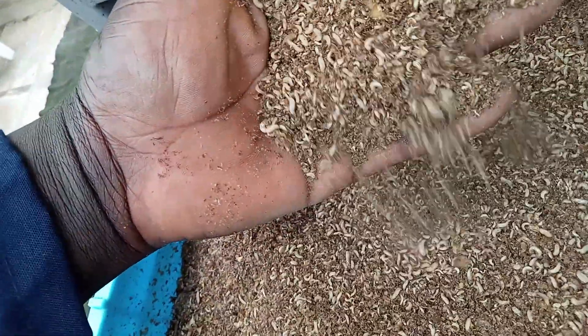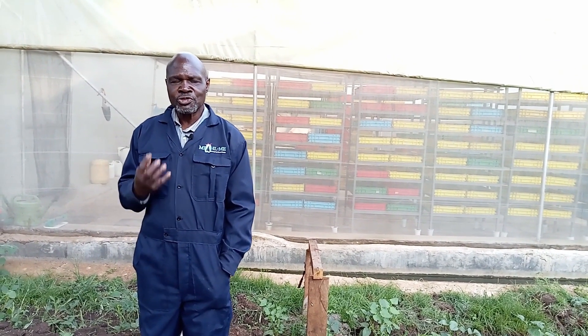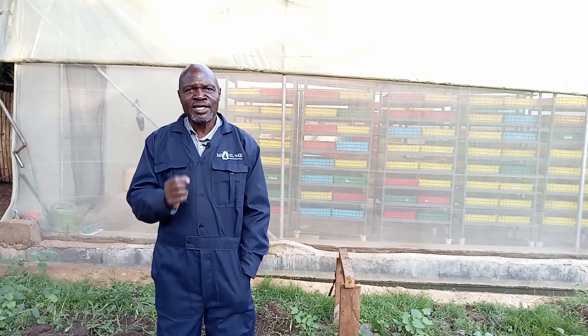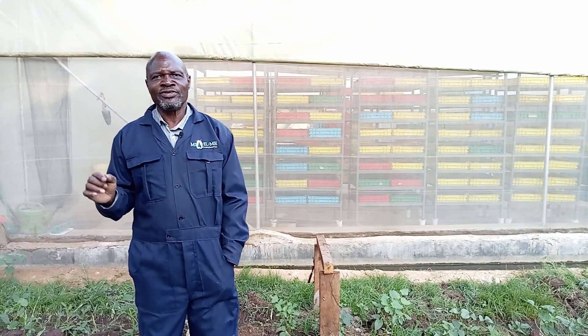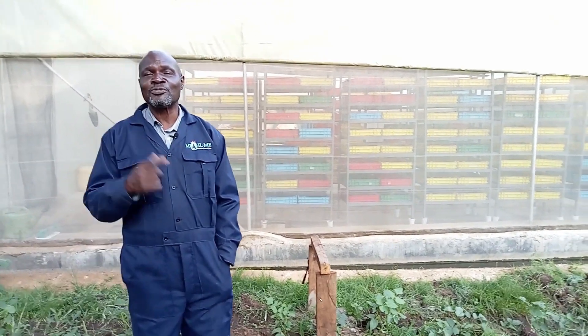The egg then hatches into what is called a larva — what most people will call a maggot. That larva is the most active phase of this fly. This is the phase which gives it the use for which it is well known, because the larva phase is known for its ferocious eating. It eats the same body weight as itself. So if it weighs two grams, by evening it will have eaten two grams of food. If it is five grams, from morning to the following day it will have eaten five grams.